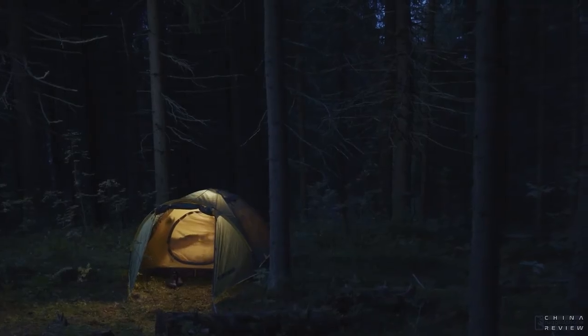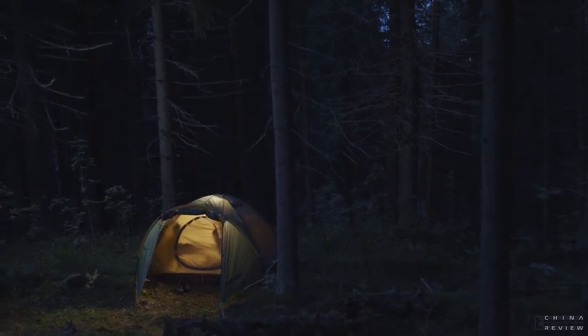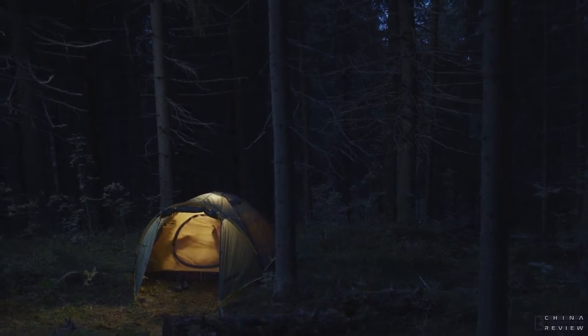Imagine camping in the dark, but the bushes are shaking. You feel something is getting closer to your tent, but you can't see a thing. Any unprepared movement could potentially cost your life.